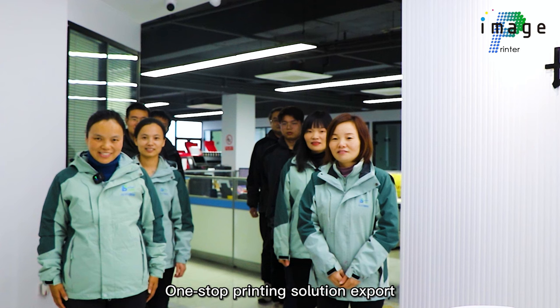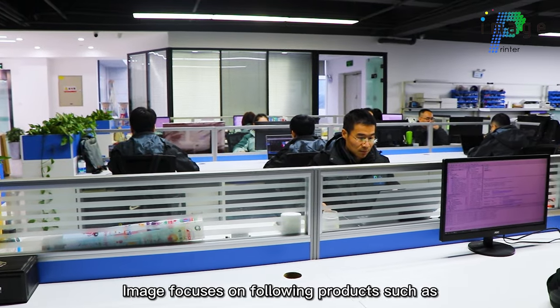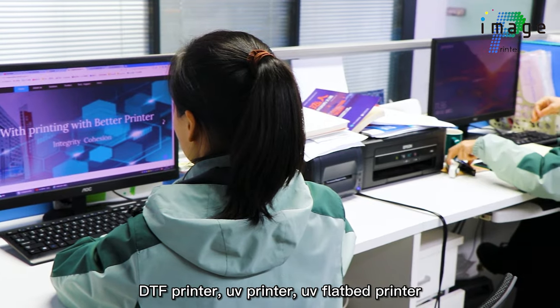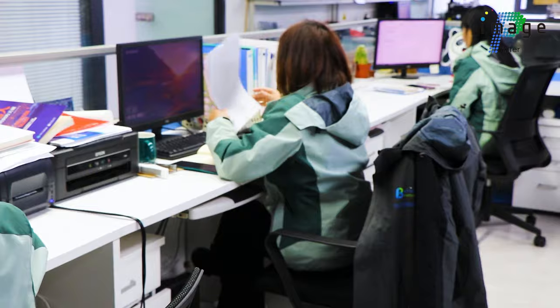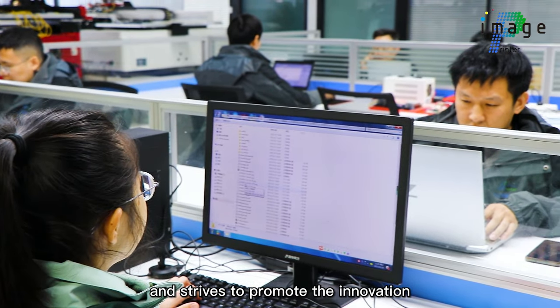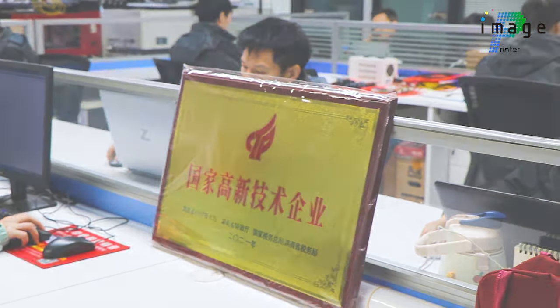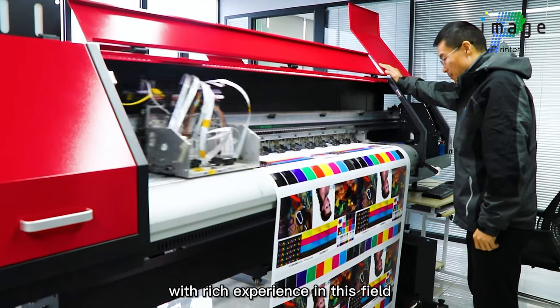Welcome to Chansha Image Intelligence Technology Company, one-stop printing solution experts. Chansha Image focuses on products such as DTF printer, UV printer, UV flatbed printer, printer ink, printing foam, printer head, as well as printer board, and strives to promote the innovation and development of printing technology. We have a professional, technical, and after-sales service team with rich experience in this field.